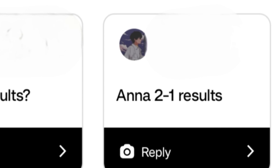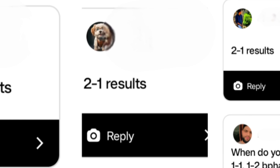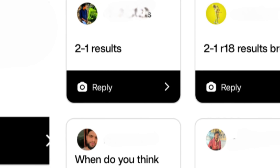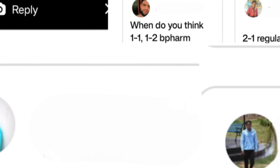In this video we are going to discuss and analyze when JNTUH B.Tech and B.Pharmacy regular results will release. As you know, JNTUH has recently released supply results of 2-1 and 2-2, and there are a lot of speculations that regular results will release anytime soon. Well, that is not true.